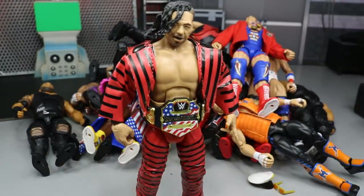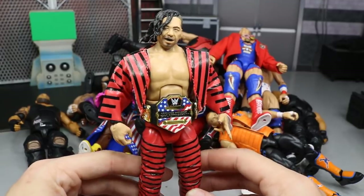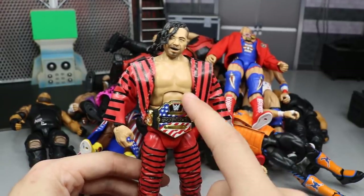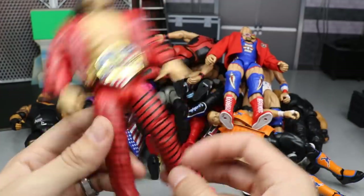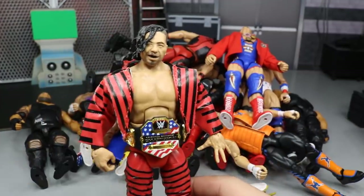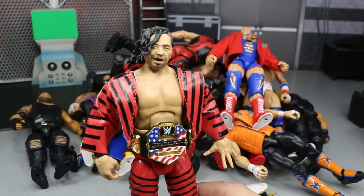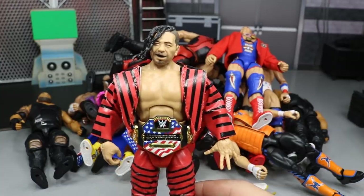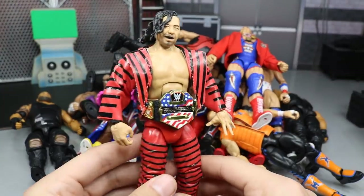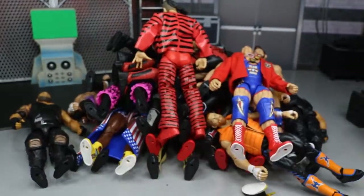I can say the same thing about the Elite 63 Shinsuke Nakamura — a perfect figure. It doesn't come with the US title, but it comes with signature hands, a cloth jacket, a really cool attire, and the head scan is perfect. Next to Seth Rollins, this is the best head scan Mattel has ever made — it's that accurate to Shinsuke. The likeness is just incredible. It had to be included on the list.